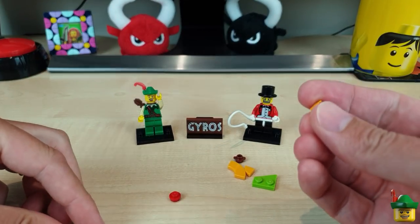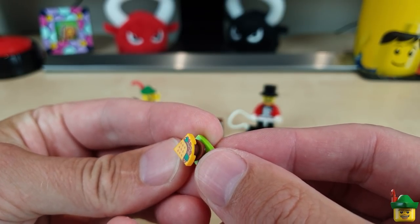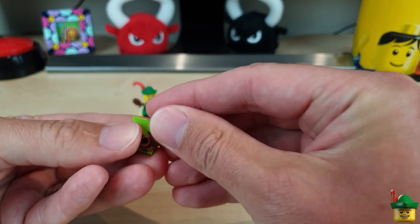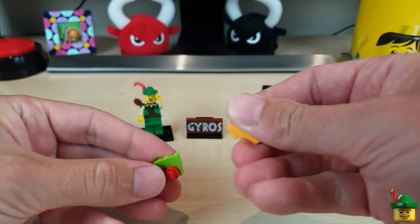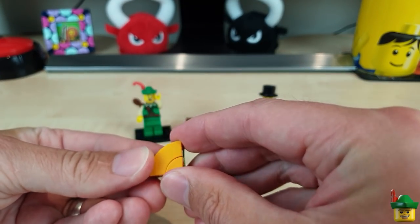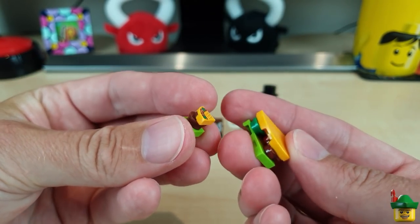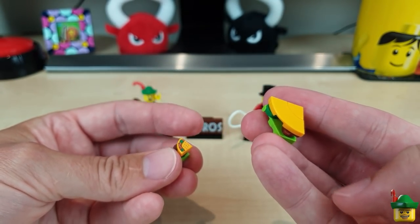I'm going to do two sizes of Yeros. A small one which is basically very basic - sort of green, brown, and that bit on top. And a bigger version which is going to have the meat in it, some tomatoes or salad, and some green for maybe lettuce or the cucumber from the tzatziki. The small one is perhaps for children, and the big one for hungry dads.